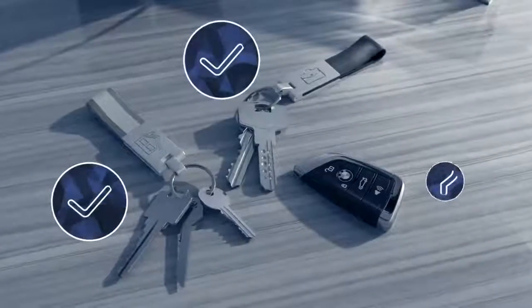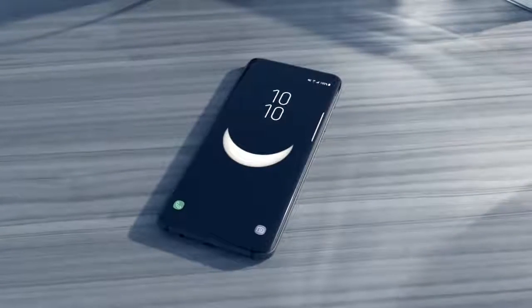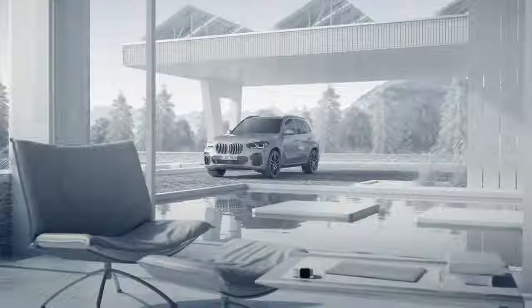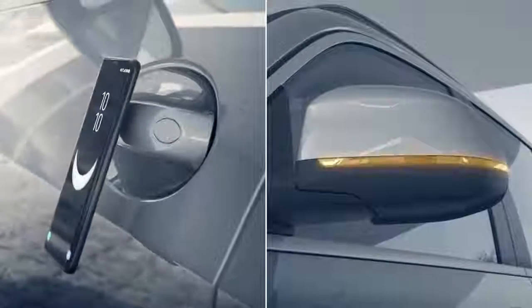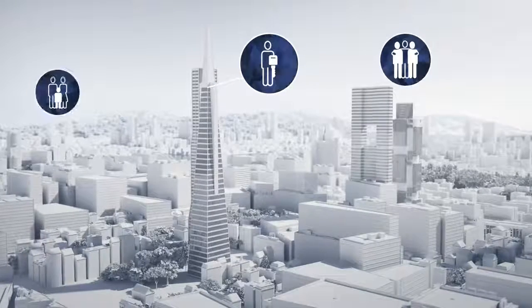House keys, office keys, car keys — make room in your pockets. BMW turns the device that's with you all the time anyway into a BMW car key: your smartphone. The digital key is the safe and elegant way to lock and unlock the doors, start the engine of your BMW, and to share it with friends and family, without leaving your smartphone out of your hands.